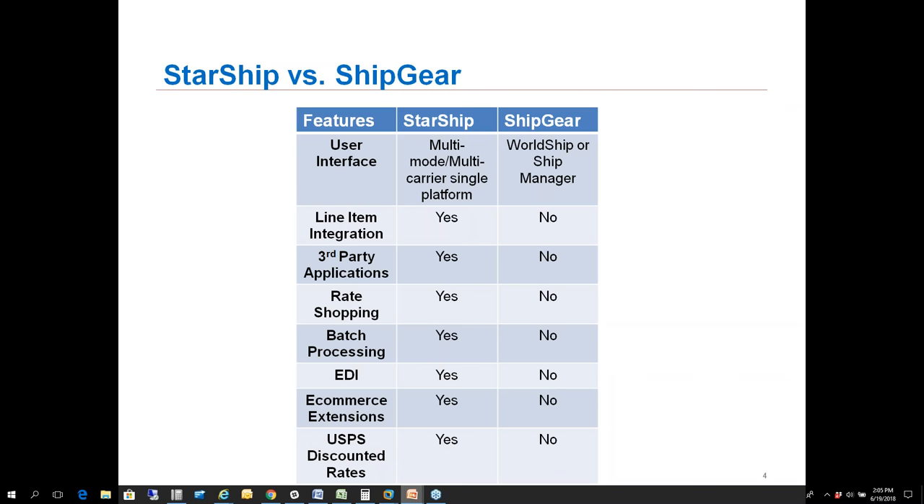Third-party applications such as Fishbowl or Acctivate from a WMS perspective are available in Starship; ShipGear has no access to third-party applications. Rate shopping is a key feature in Starship — you can see your licensed carriers and negotiated rates. ShipGear has no rate shopping capability at all. Batch processing is available in Starship, so for e-commerce or high-volume scenarios you can batch process 10, 20, or 100 orders at a time.